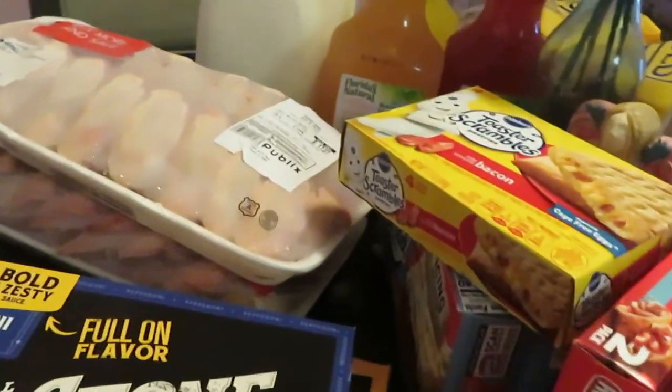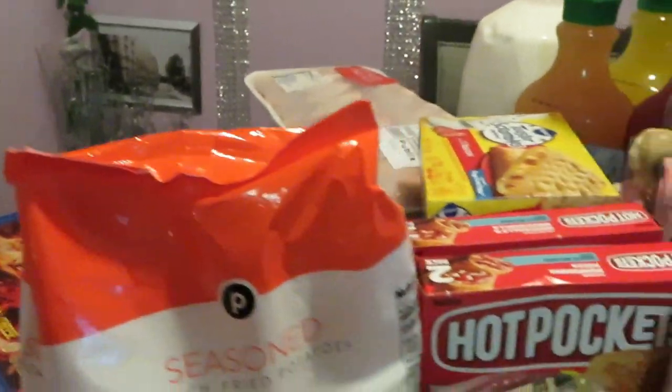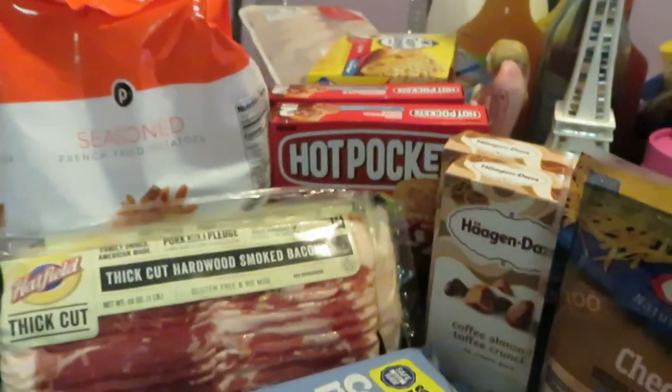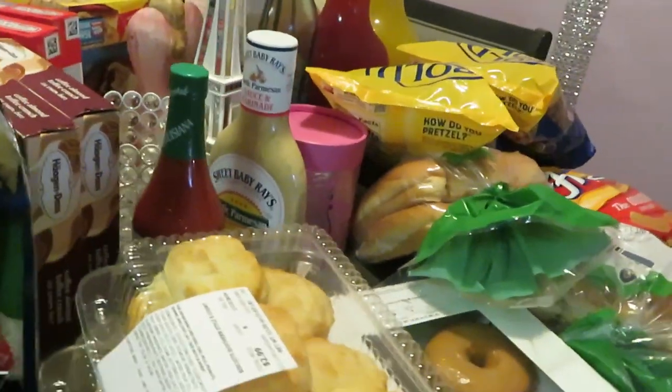I got two packs of chicken wings, so I'll be cooking those sometime this week. And yep, that's it for my haul — nice little quick easy haul. These are the deals I grabbed this week from Publix. Gonna try to get back into doing my Publix haul every week.